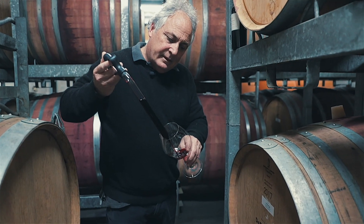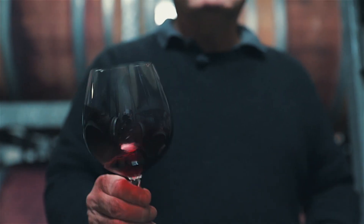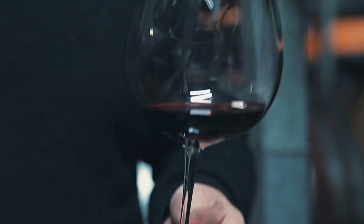As you can see, it's a very dark purple colour. On the aroma it smells of classic Cabernet, blackberry — it's quite deeply scented.